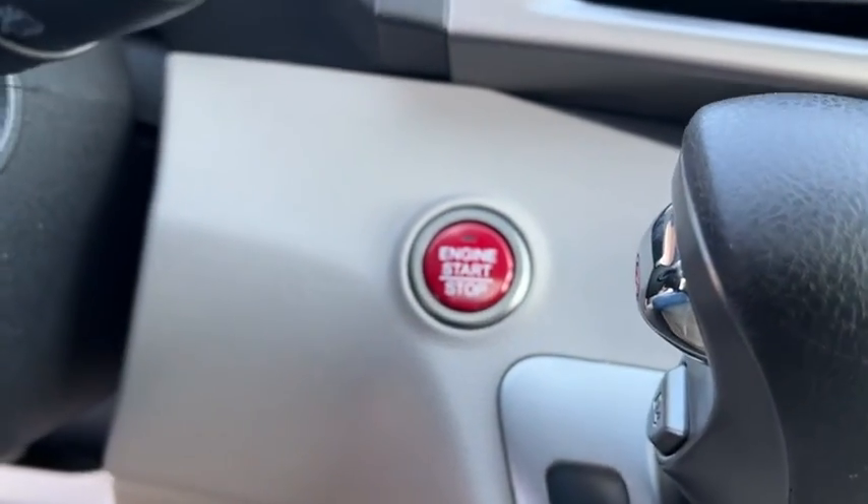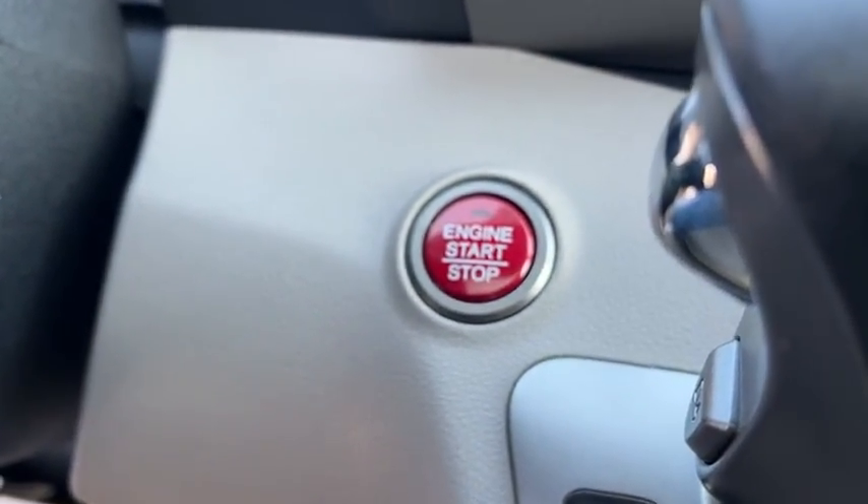Cruise control. Searching for a dependable vehicle that looks great too? You found it, so stop in today.